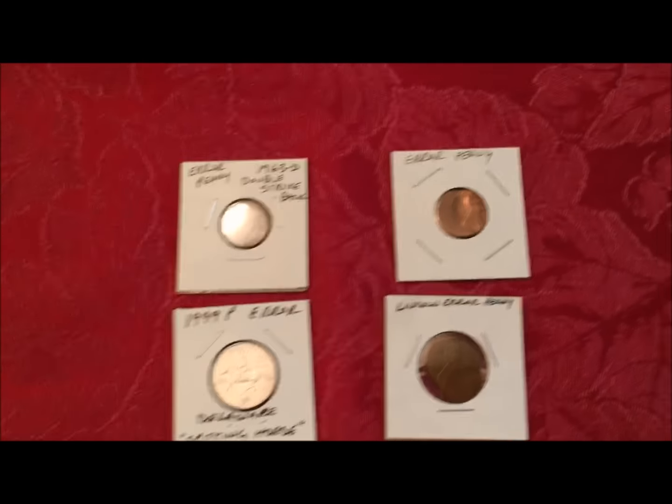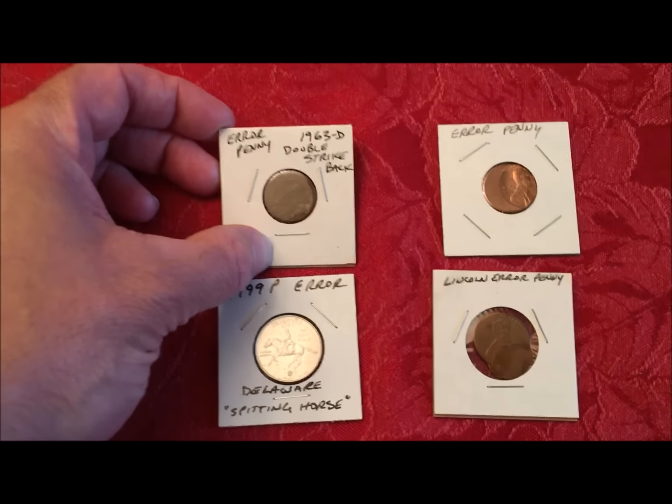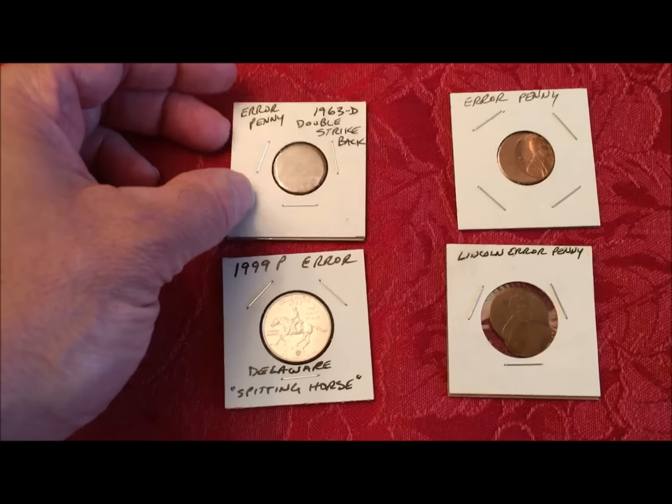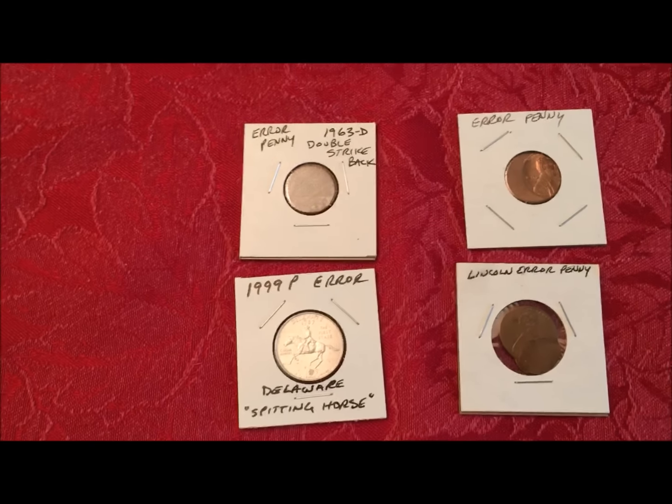What are you going to make? $10? $5? Whatever. So if you're not just a coin collector — and we've said before, we're coin collectors first, we're coin roll hunters second, we're coin hoarders third.